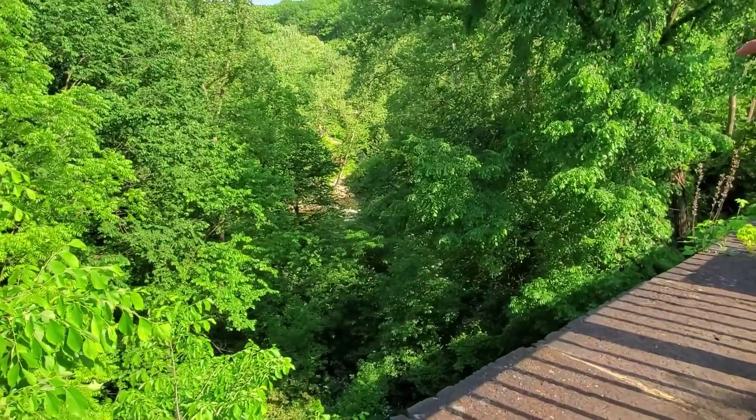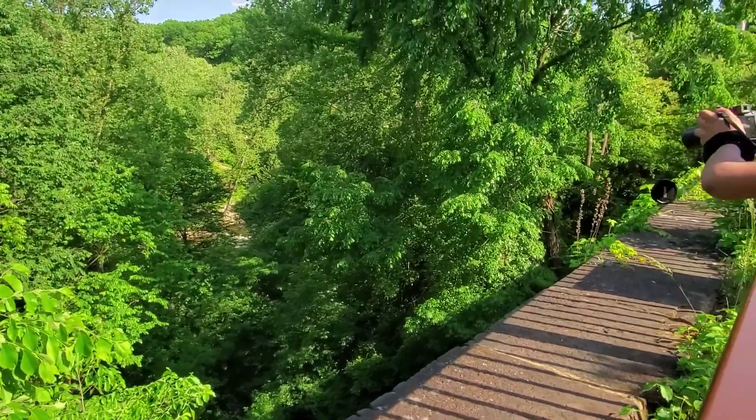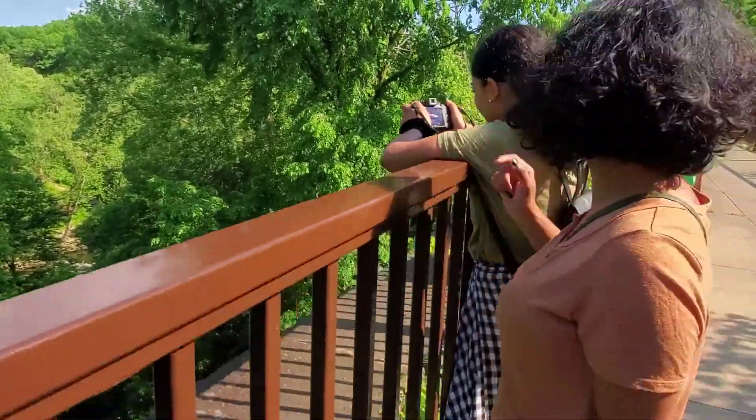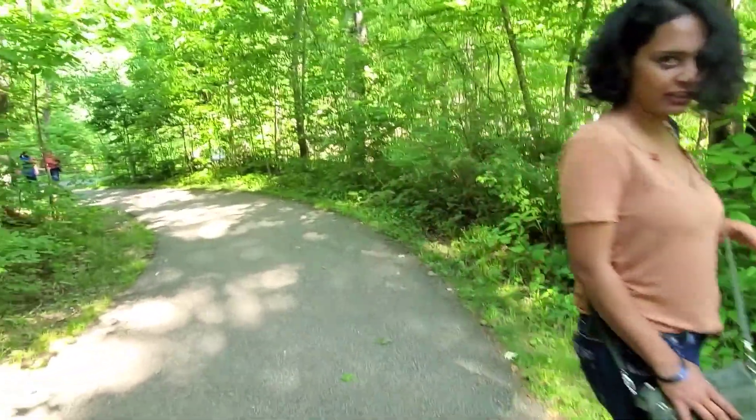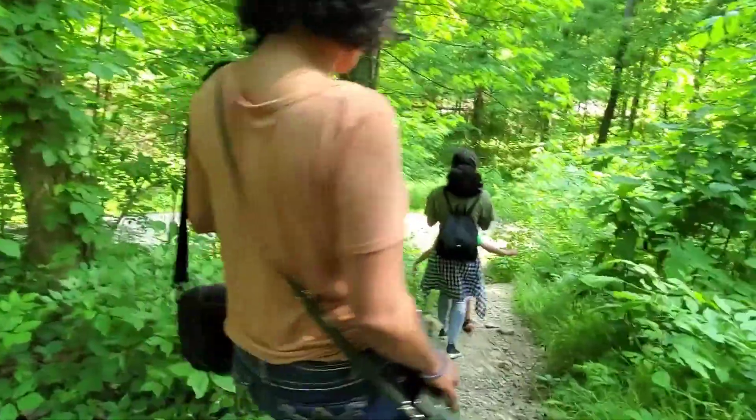Look down there. I think there is a way to get there, so we will try to get down there. We have to walk all the way down. Yeah, that's a road. I think we are going to take the shortcut here.